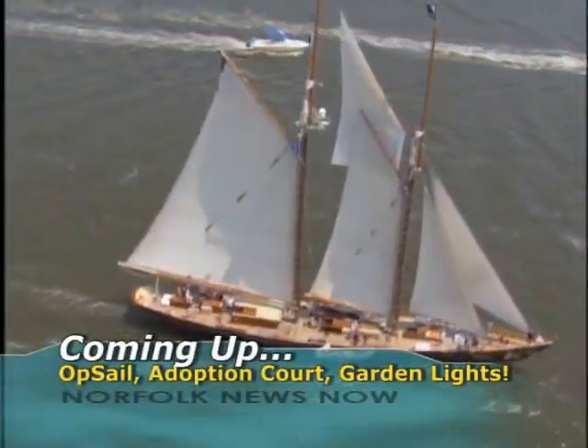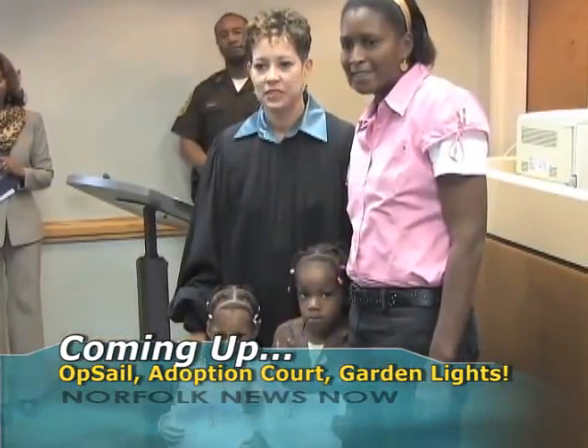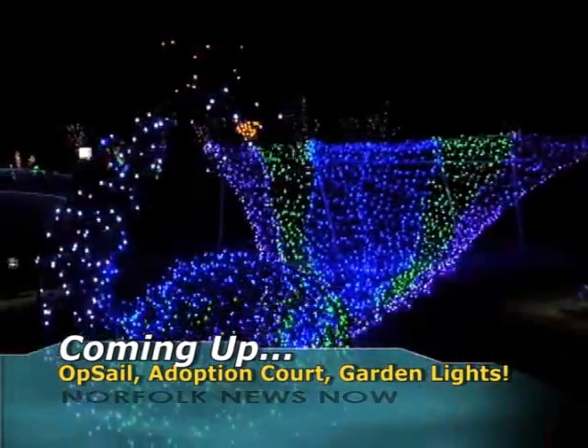When we come back: Opsail is making a majestic return to Hampton Roads, plus go inside Norfolk's adoption court, and a holiday tradition returns to the Norfolk Botanical Gardens.